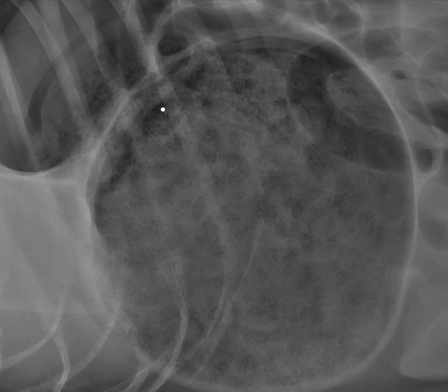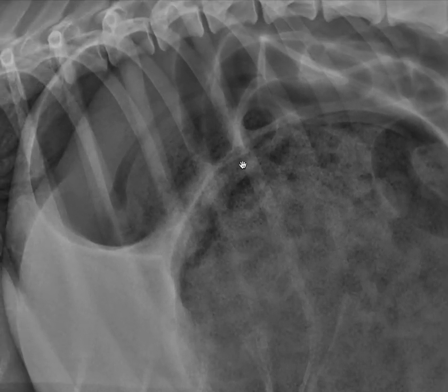I want to show you something a little more subtle. When we zoom in, you can see that along the gastric wall, there are additional radiolucent linear features. This could be due to gas within the gastric wall itself, which can be a sign of gastric necrosis.